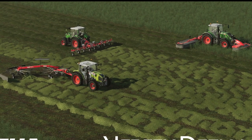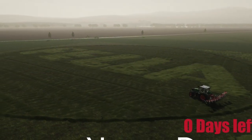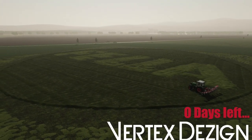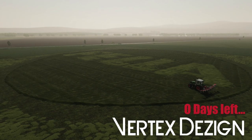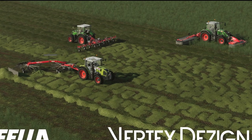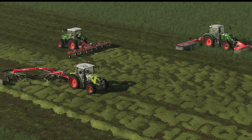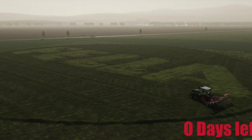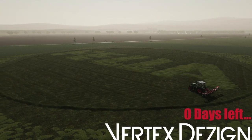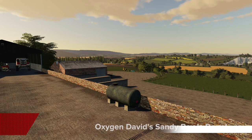Vertex Design announced during their live stream with Giants this morning that a new pack will be coming soon: the Fella Pack. This will include mowers, tedders, and wind rowers, and maybe a few other bits as well. I spoke with a member of the Vertex Design team right after the stream and they said: 'We don't have a date yet, the swather still needs a lot of work and there's other smaller stuff to do on other implements as well — we hope to get it finished within the month of March.' This will be a free pack, not a paid DLC.